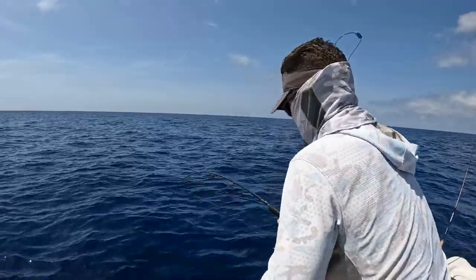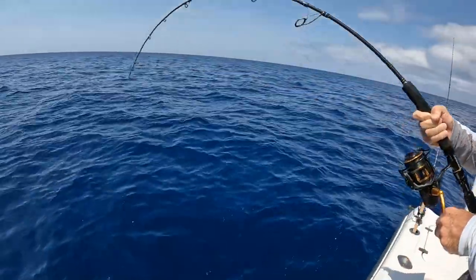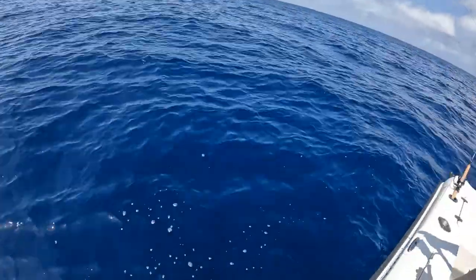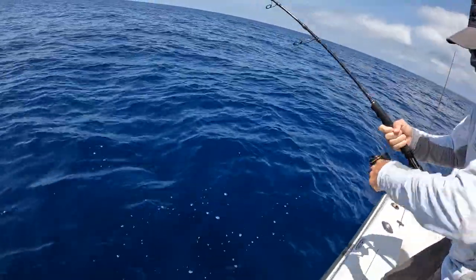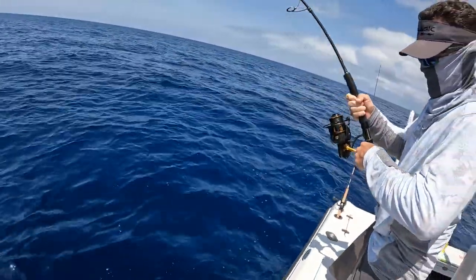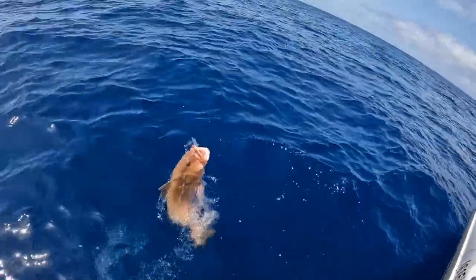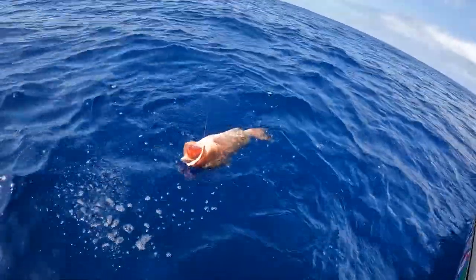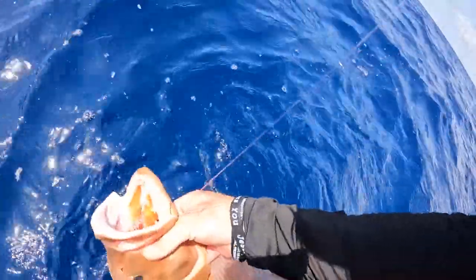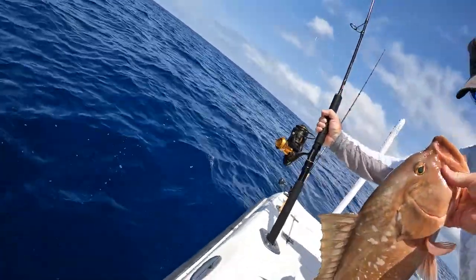We pulled up to another spot, see what happens. Got a couple red grouper, smaller ones, let's see what this one is. You're gaining like crazy, feels very heavy — there we go! There's a red grouper, a keeper red grouper right there! That's the one we're looking for right there, baby! That's a nice one — nice fire truck, good job Jeffro!